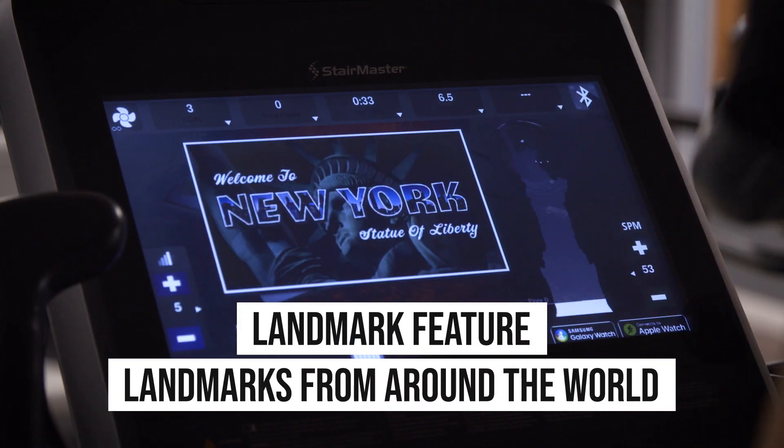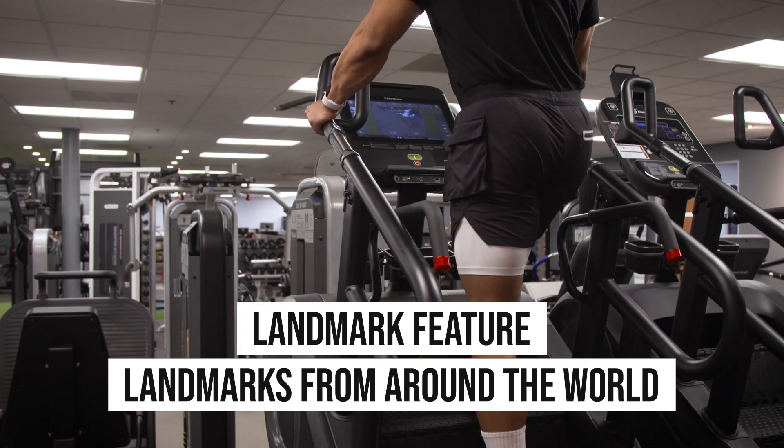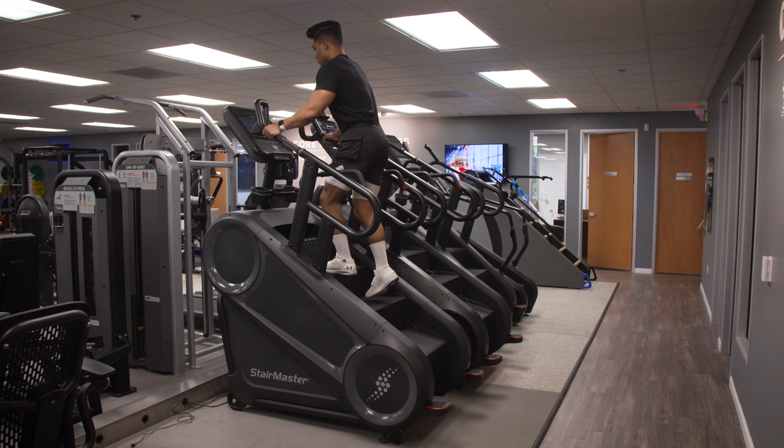Customers who select the 15-inch touchscreen console will receive an additional program with the landmark feature — a fun and engaging way to change up your workout by selecting landmarks from around the world with varying difficulty, such as the Empire State Building, Statue of Liberty, or even the Eiffel Tower.